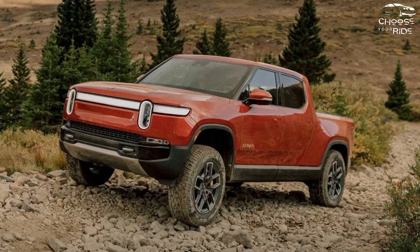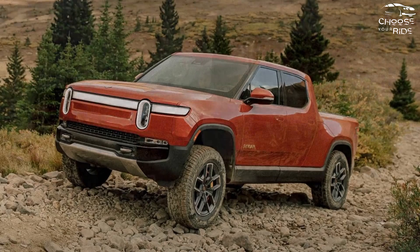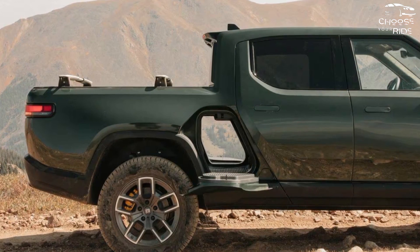There are just a few fully electric pickups available, yet even among the few million new pickups sold annually in the US, none are as rapid as the Rivian R1T.